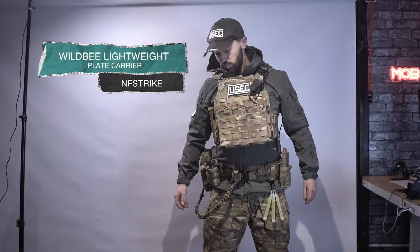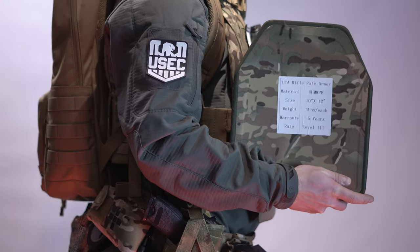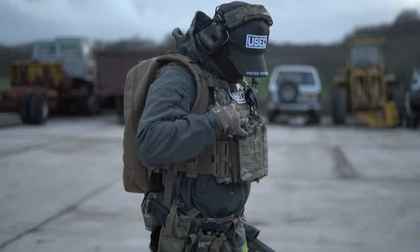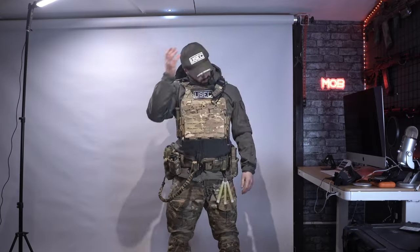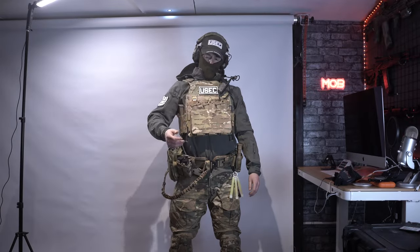We've got a multicam plate carrier also by NF Strike — they also sell real body armor. This is Level 3 body armor in my vest, so if you want real body armor they sell that on their website too. Overall it's a very nice, good-quality plate carrier with a quick-release system and plenty of room for extra magazines. We've got the same headphones but this time with a multicam head cover, and the balaclava.